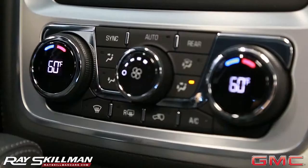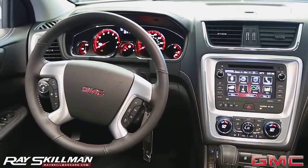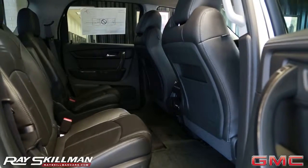Inside, the Acadia mixes comfort with functionality. Stitched leather seats, dual-zone climate control, and premium trim accents provide a professional atmosphere.